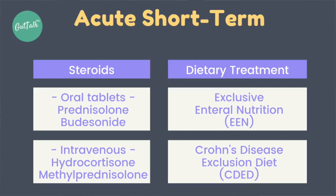Newer diets are also emerging. The most recent one getting a lot of attention is the Crohn's disease exclusion diet, which excludes many things but still involves real food, and also seems effective in controlling inflammation. All of these therapies are generally short-term to gain control of inflammation, and then patients move on to longer-term therapies to maintain the remission achieved.